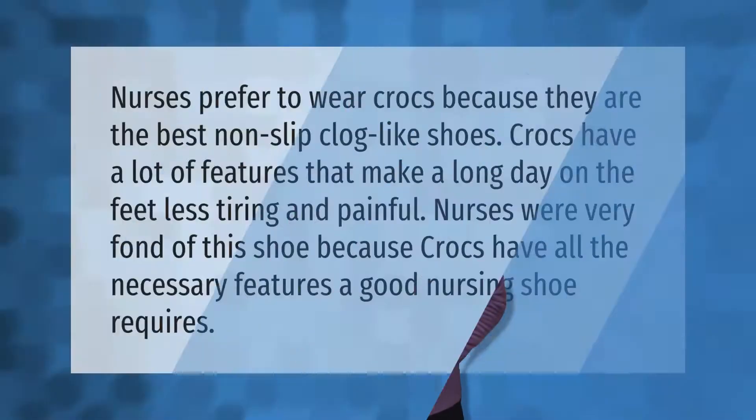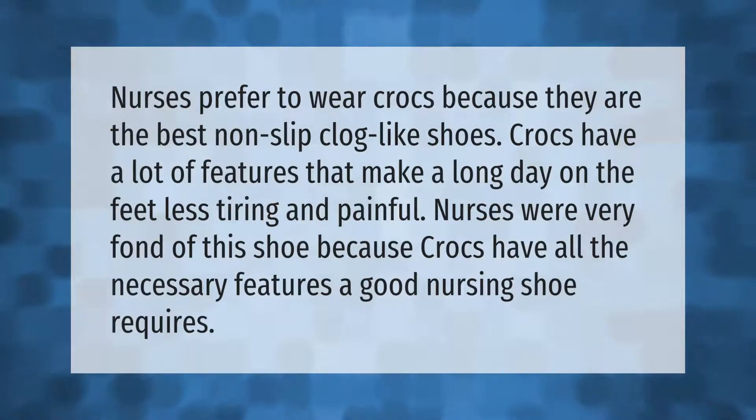Nurses prefer to wear Crocs because they are the best non-slip, clog-like shoes. Crocs have a lot of features that make a long day on the feet less tiring and painful. Nurses are very fond of this shoe because Crocs have all the necessary features a good nursing shoe needs.